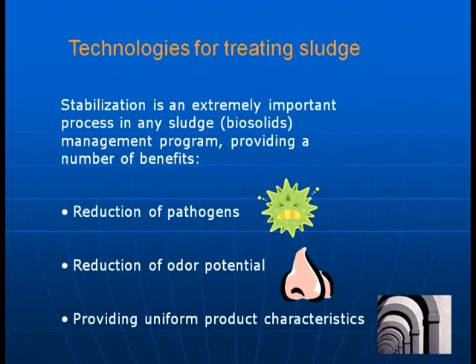There are a number of technologies for treating sludge. The process overall is called sludge stabilization and it's extremely important in any sludge management program, providing a number of benefits. First, you reduce the number of pathogens. Second, you reduce the odor potential. And third, you provide a uniform product that you can reuse as a fertilizer.